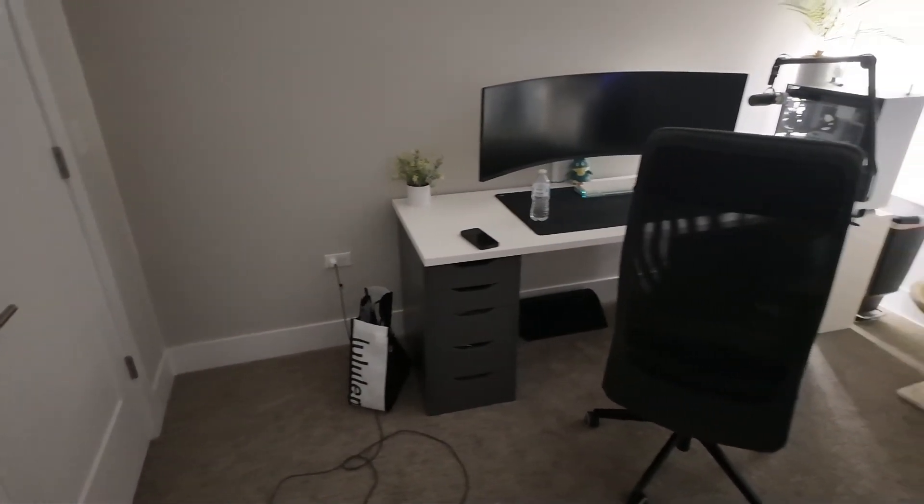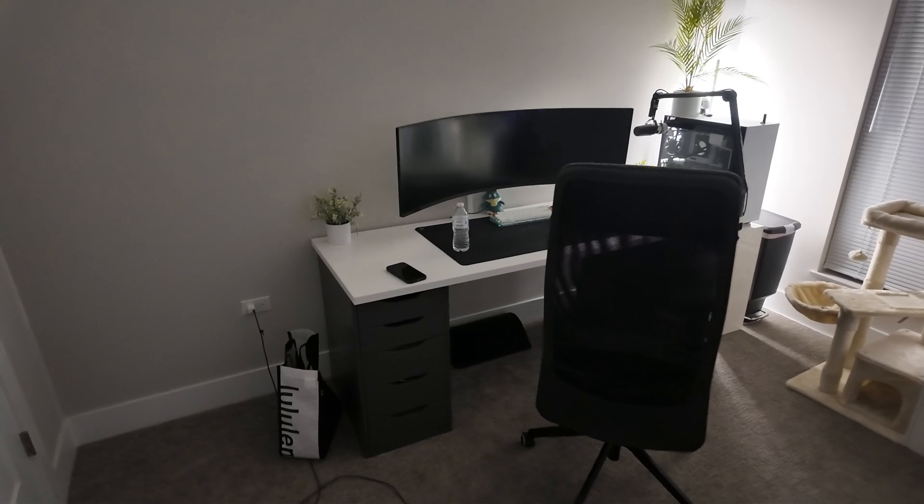Room tour! I know, you guys have been waiting for this legendary room tour. So many of you in the comments were asking me — none of you actually asked — but I'll make a room tour anyway. Here it is, here's where the magic happens, or whatever you want to call it.